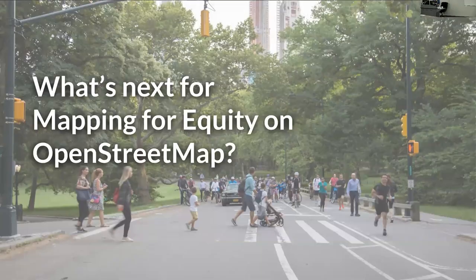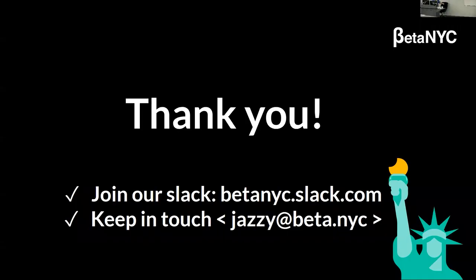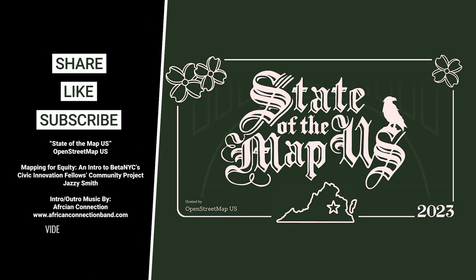So what's next? Completion, analysis, and refinement. We want to complete Council District 1, do more thorough analysis once we've mapped that entire district, and refine our package so we can continue to give it to other community members so they can continue to do this work. Thank you so much.